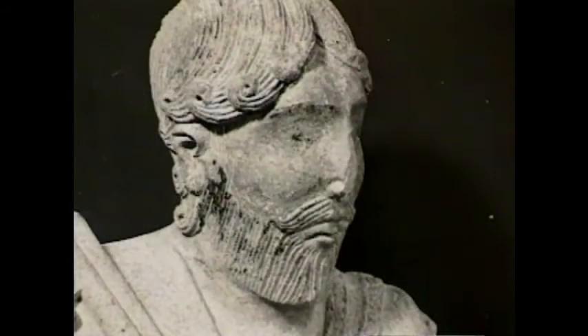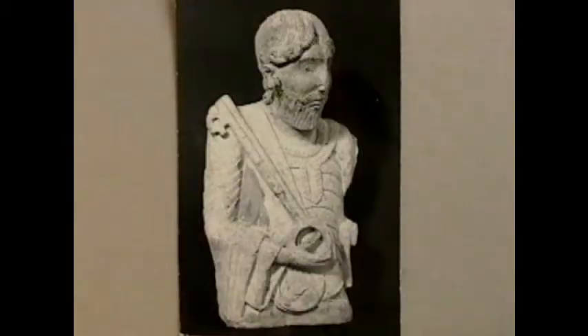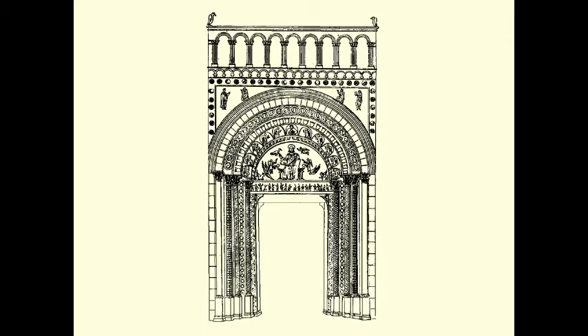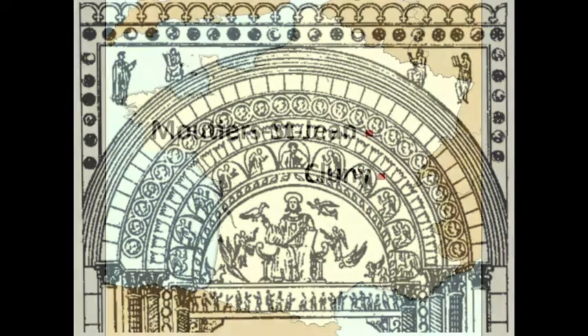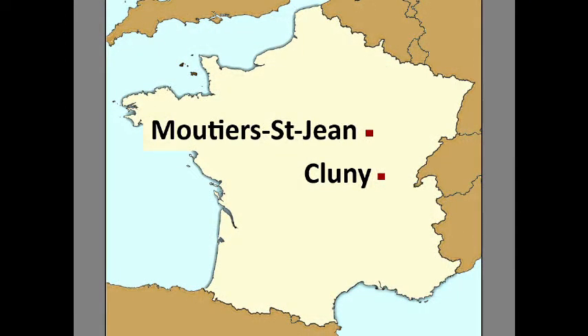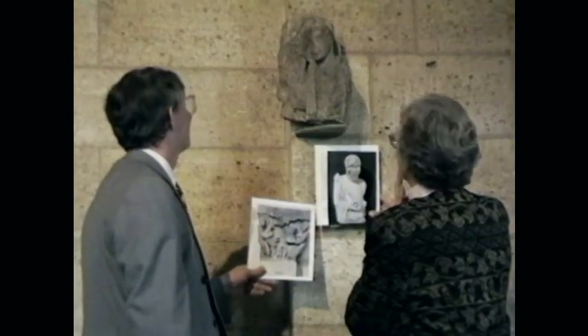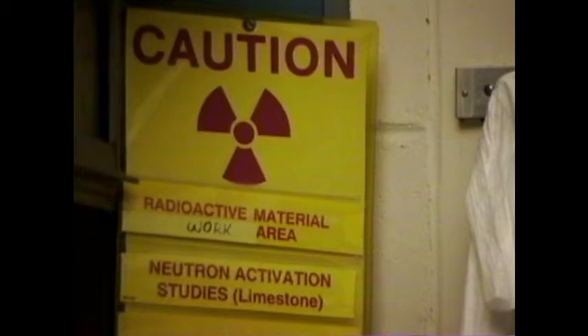But then we found another sculpture that shared certain stylistic traits with our angel — a torso of St. Peter with his keys, now at the Rhode Island School of Design in Providence. We know that this figure of St. Peter was once part of the west portal of the great Burgundian Abbey of Cluny, mostly destroyed in the French Revolution. Cluny is only 75 miles from Moutier Saint-Jean. So what was the original location of the angel fragment — Moutier Saint-Jean or Cluny? More comparison of style did not settle the question, so we decided to use a new technique called Neutron Activation Analysis.